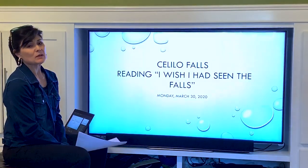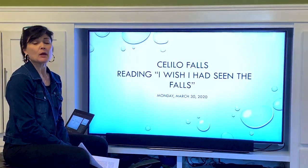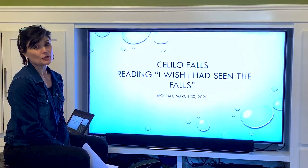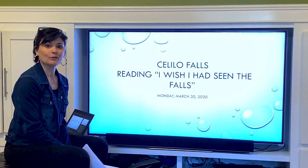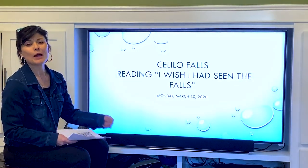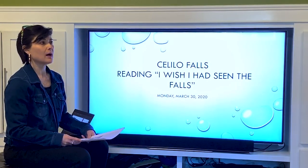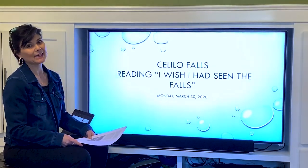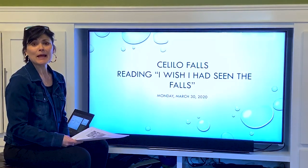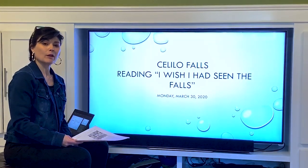We are going to be reading part two of 'I Wish I'd Seen the Falls.' From last time we read part one, where we saw grandma talking to her grandson Chucky, telling him about Celilo Falls. She pulled out some old pictures and described what had happened there — her times there as a child playing, running, skinning her knees, and swimming in the summertime while her parents fished.